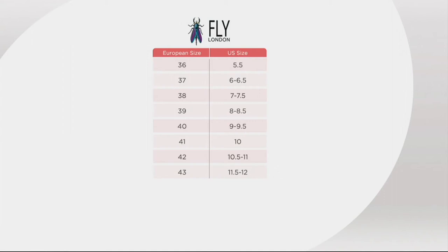If you're a size 5.5, you're a 36. At the other end, an 11.5 to 12 is the 43. Size 39 will be your 8 to 8.5.